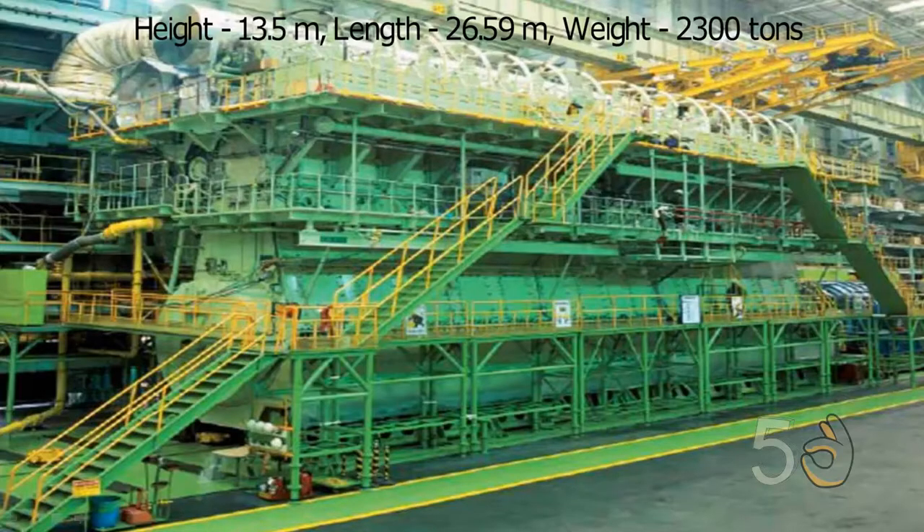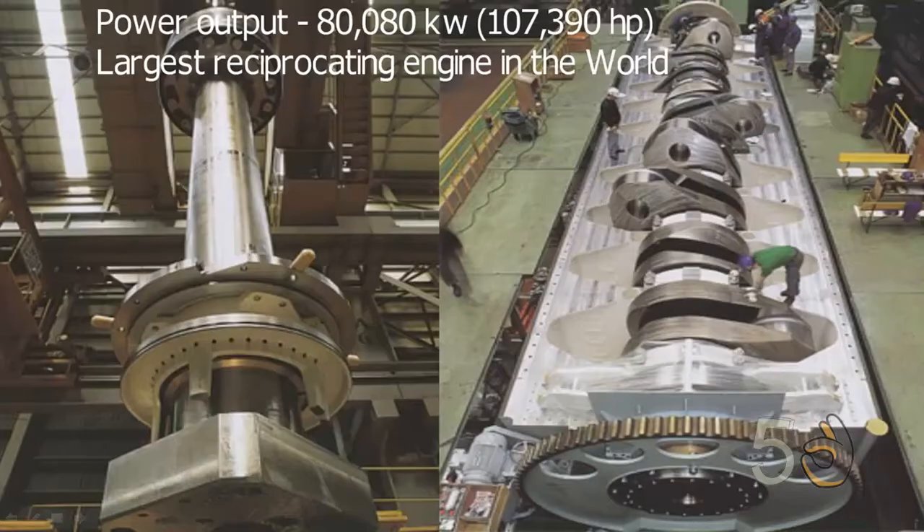It's 13.5 meters in height, 26.59 meters in length, and it weighs over 2,300 tons. It produces 80,080 kilowatts, which makes it the largest reciprocating engine in the world.